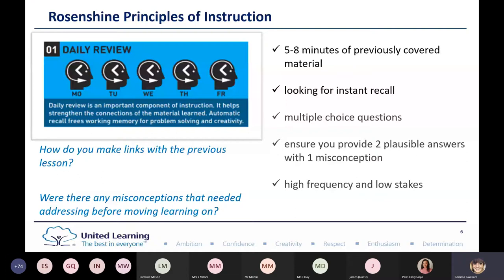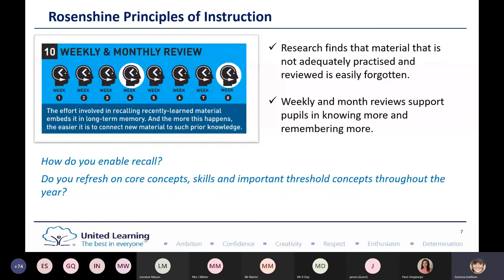The second principle is weekly and monthly reviews. Research finds that material that's not adequately practiced is easily forgotten. Before I started using the principles, my children were not able to instantly recall information and we spent a long time going back over it. Since using weekly and monthly reviews every single week, the children are definitely knowing more and remembering more. Think about how you enable recall and refresh on those core concepts and skills throughout the year.